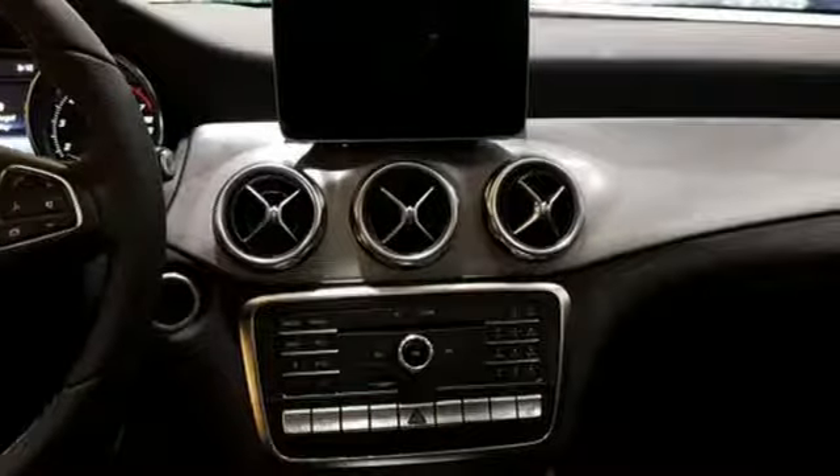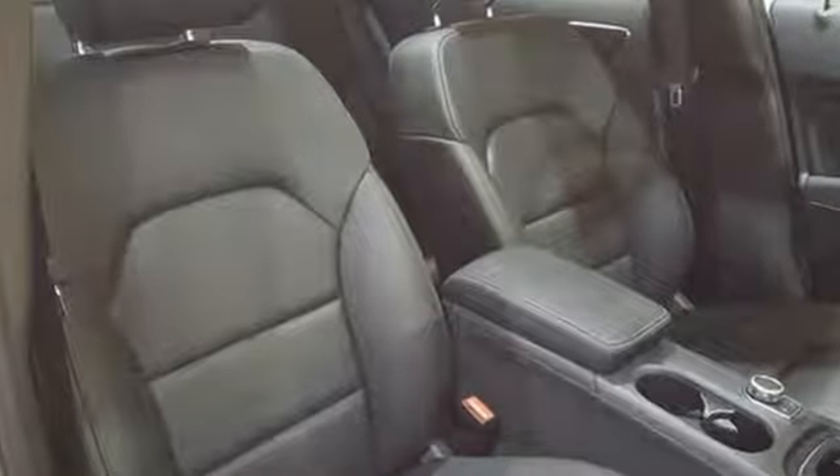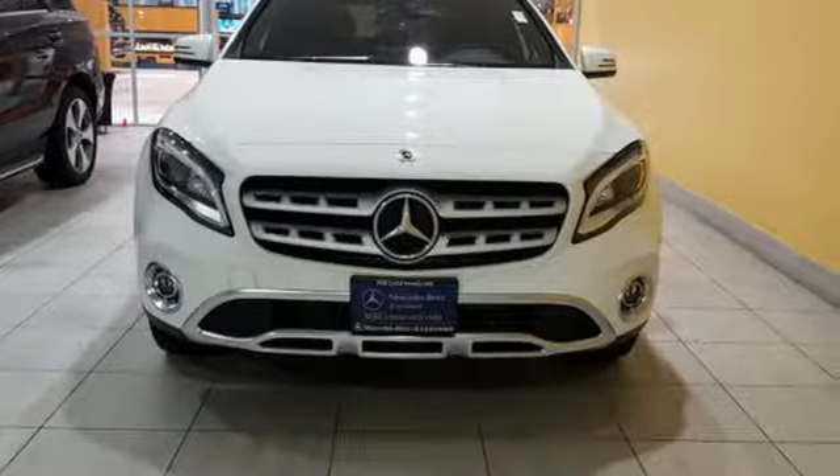It all comes together with the power of a 2.0-liter turbo engine, 7-speed DCT dual-clutch automatic transmission, dynamic select, and eco-start-stop. For years to come, this is the perfect crossover for you. Check out this GLA today.